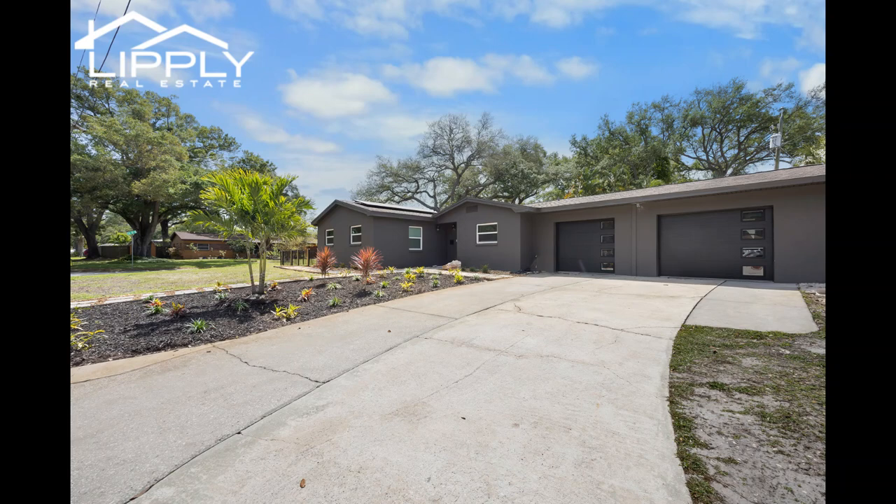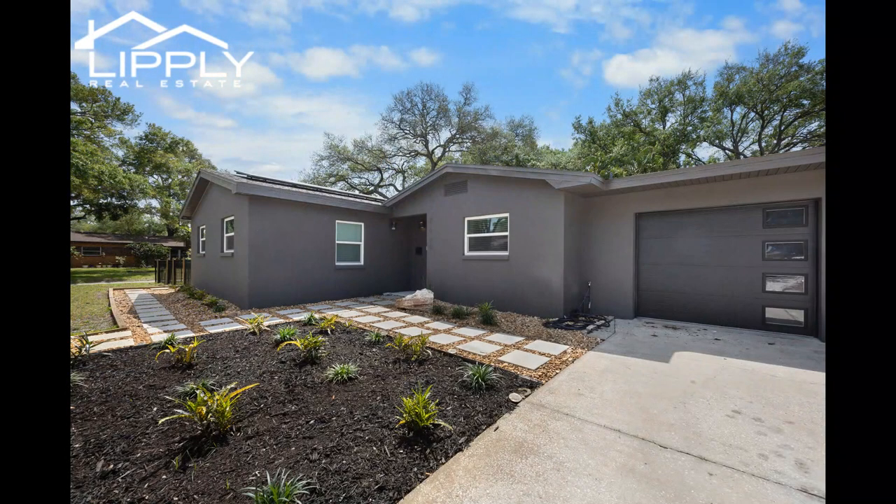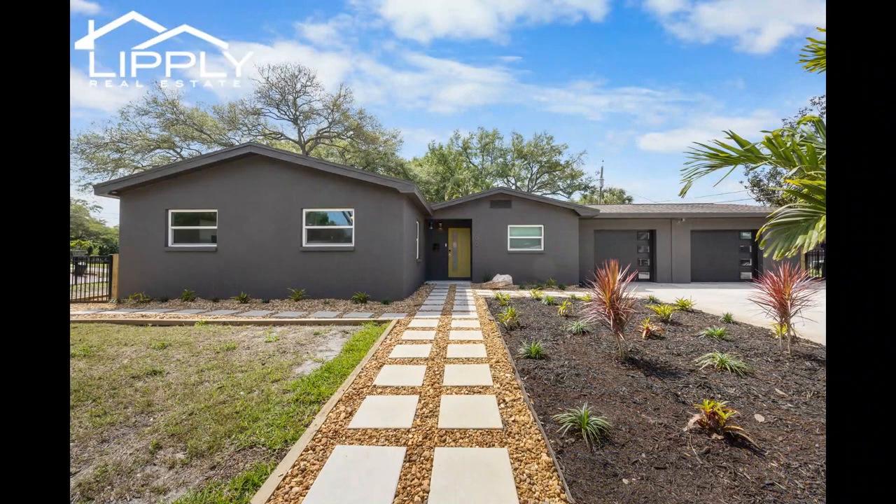Step into your own piece of paradise with this exquisite four-bedroom, two-bathroom home featuring an oversized two-car garage, meticulously renovated and strategically located just a few blocks from Boca Siega Bay and Treasure Island. Every detail of this residence has been thoughtfully designed to offer a lifestyle of comfort, elegance, and functionality.